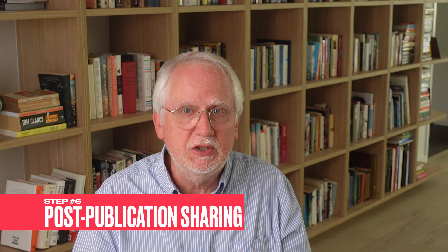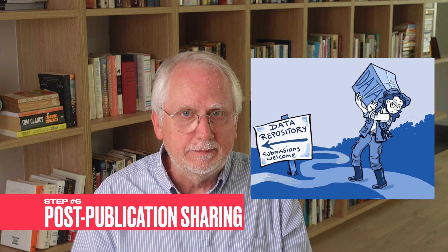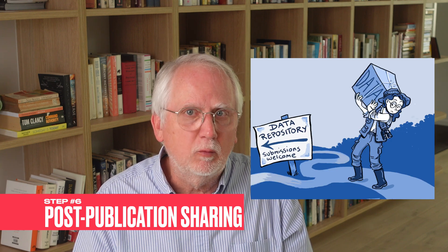Then step six — post-publication. In the spirit of open science, many researchers go one step further. Data sharing means that raw data, analysis scripts, and other materials are made available for others to dive deeper, to reproduce, or even extend the research.